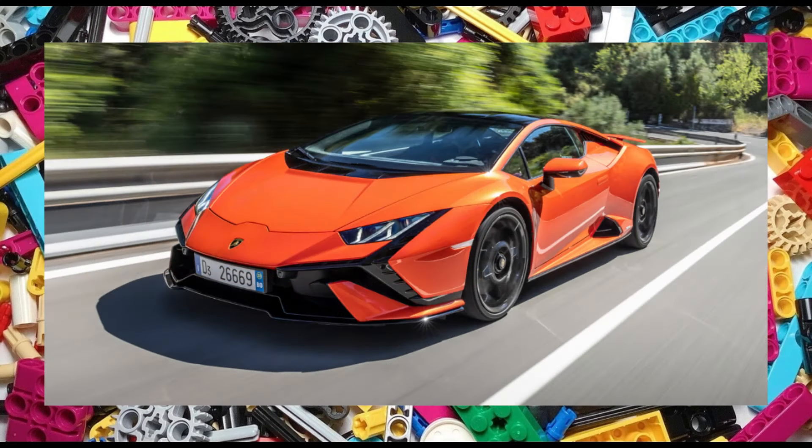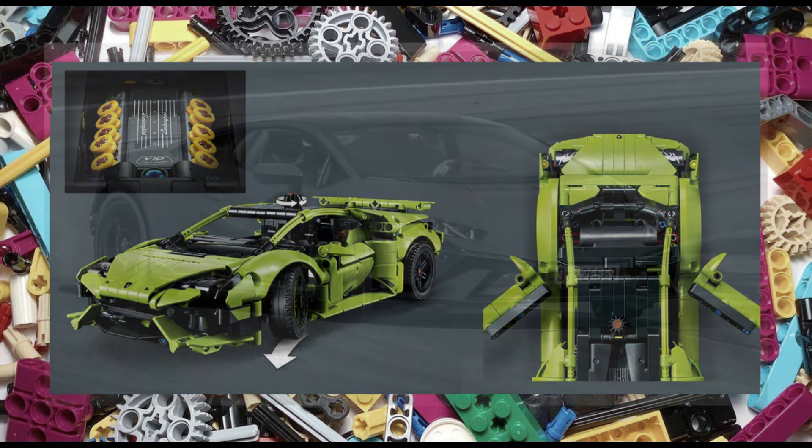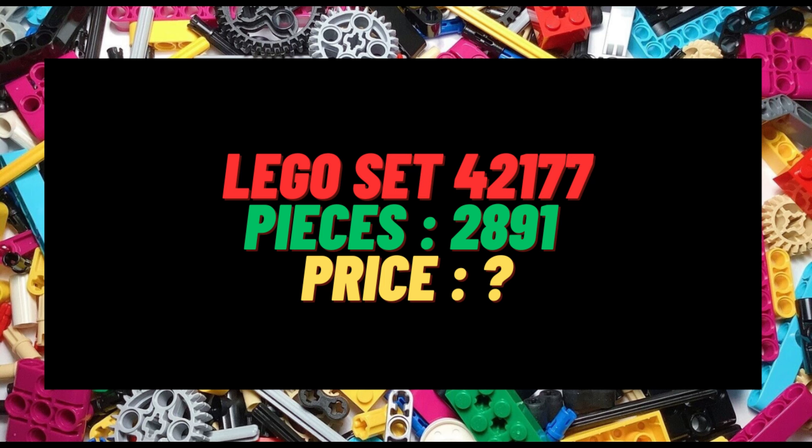Set 42196 will consist of 806 pieces, just like set 42161, so expect the same functionality: moving pistons, hand of god steering, as well as opening and closing doors. The set will retail for £47 or $50. And lastly we have set 42177 — sadly all we know thus far is that the set will consist of 2891 pieces.